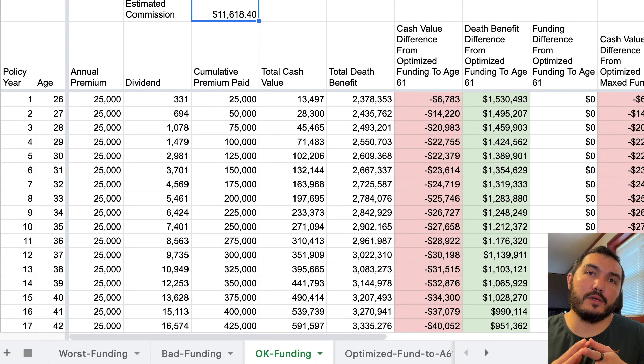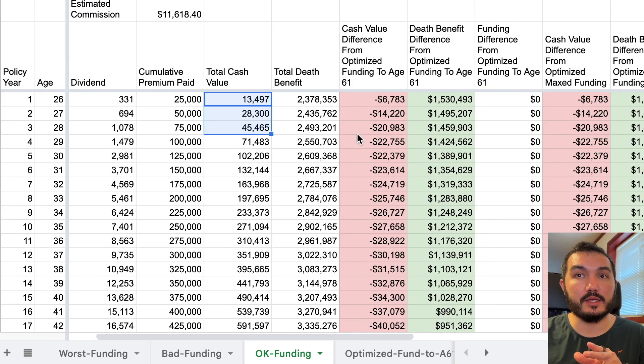So now we're going to get into what I would consider not a terrible policy. It's not the way that I would want my policy designed, but if there's a certain purpose for what you're looking for — having some early death benefit but also being able to fund for a very long time and still having good returns within the policy over the long term — you do sacrifice some of that early liquidity, and we can see that here.